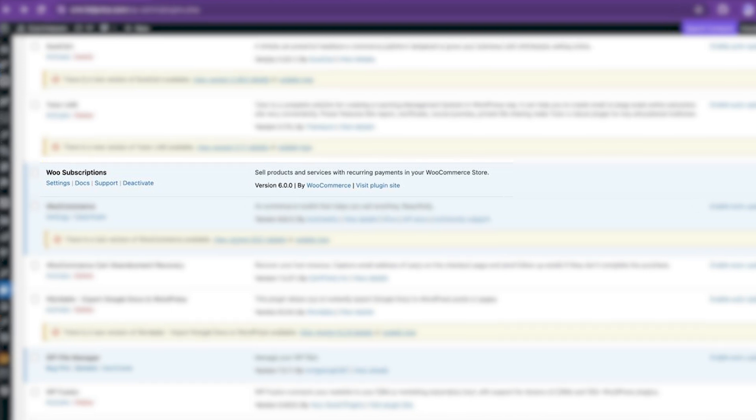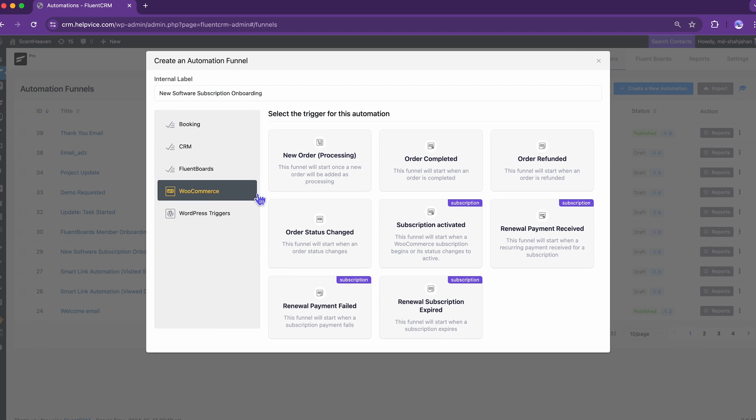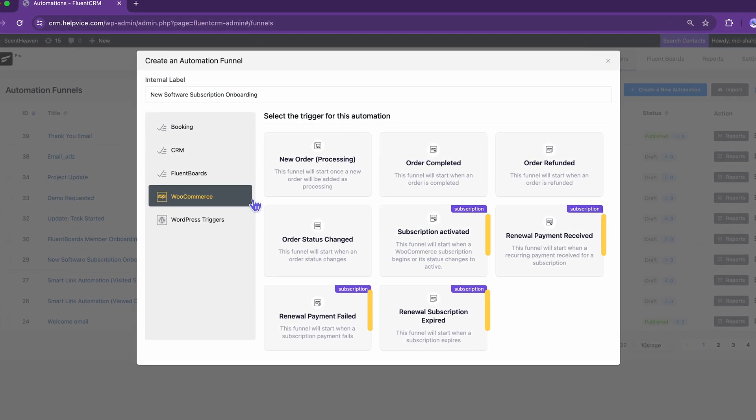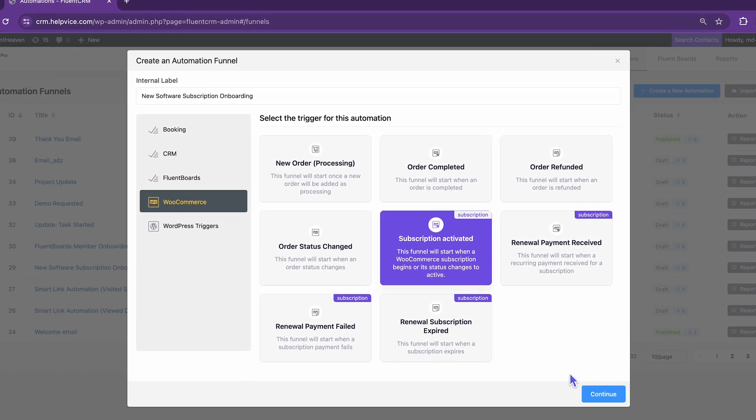First things first, I will go with the WooCommerce subscription trigger — that's what lets you sell memberships. If you have the WooCommerce Subscriptions plugin installed, you will see additional triggers in the WooCommerce app. All you have to do is choose the one you need.